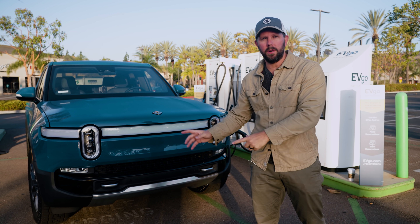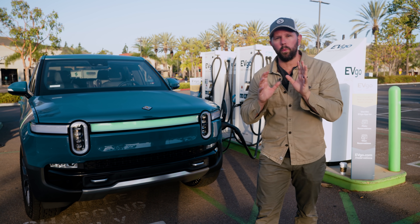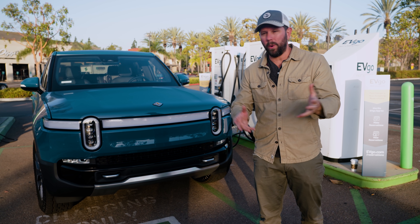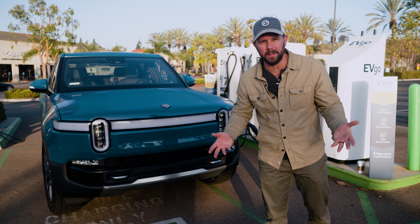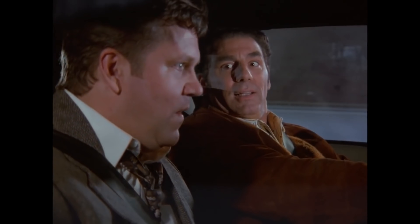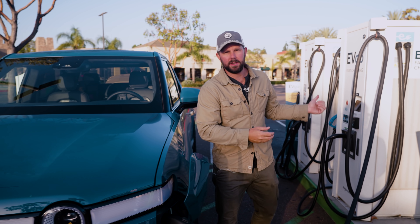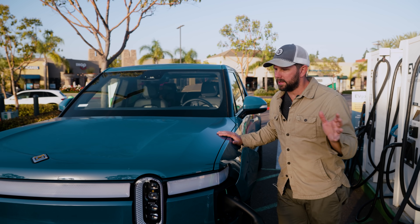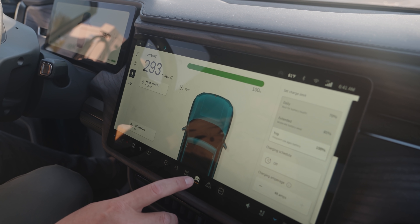Today I'm going to take my Rivian R1T on a range test — a real-world range test — not to where it hits zero miles, but to where it stops going entirely. We're starting off here at the CV Go station, charging up to 100%. We're going to be going in conserve mode and driving mostly on freeways, just to see how far you could really go.